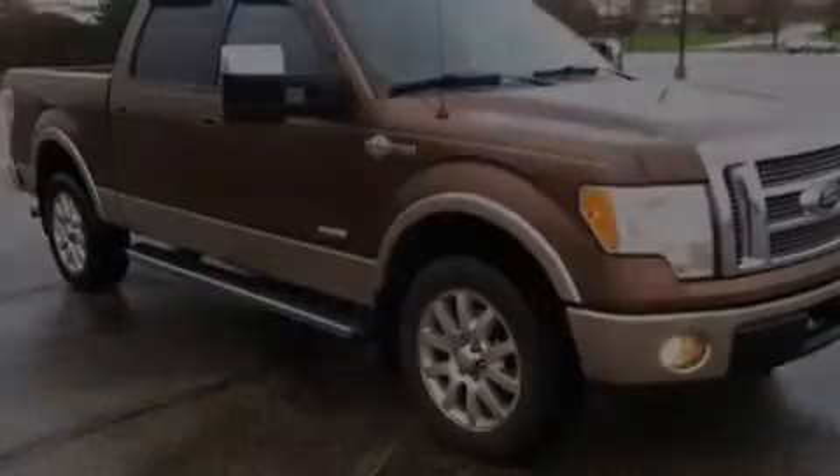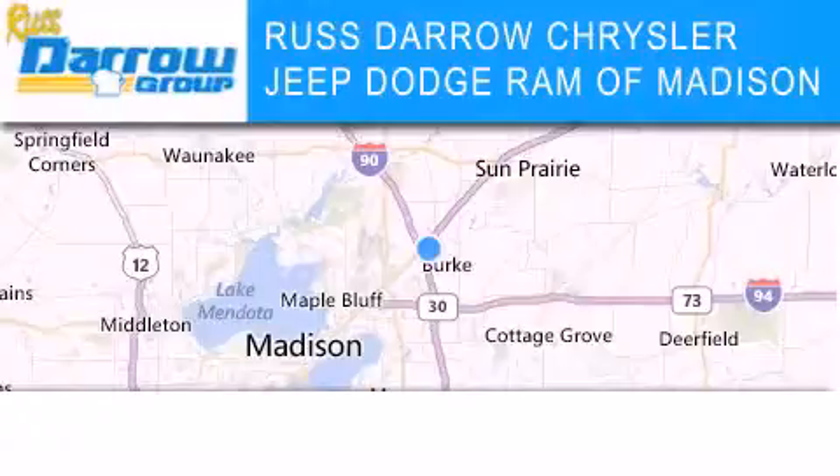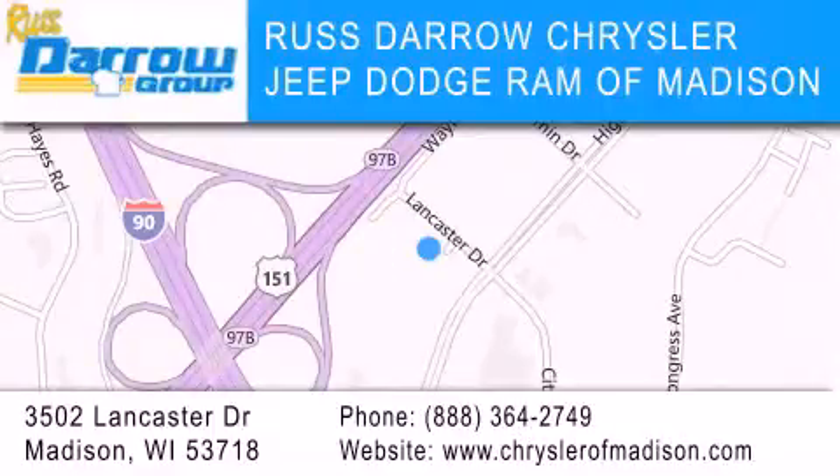This vehicle is sure to sell fast. Call and arrange your test drive today. Chrysler Jeep Dodge Ram of Madison is located at 3502 Lancaster Drive in Madison. Our goal is to exceed all of your expectations to ensure that you'll return for future visits. Experience the Darrow difference.